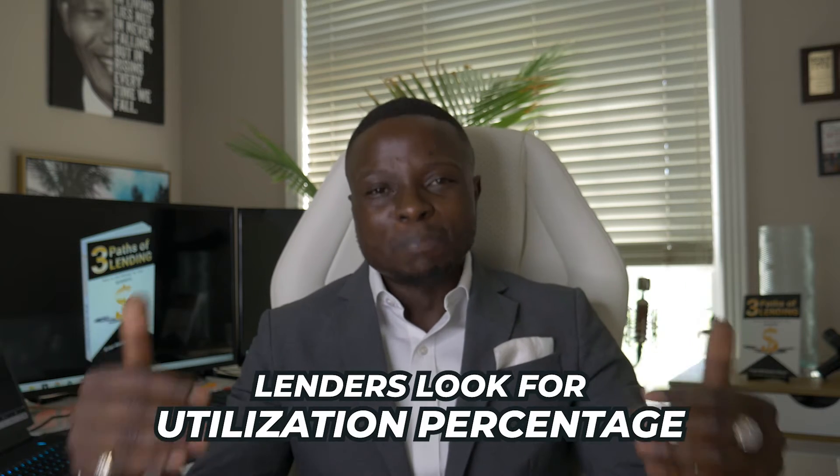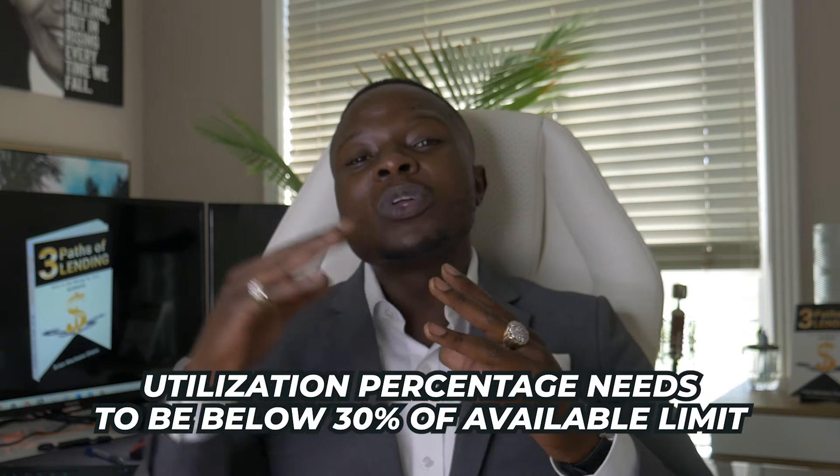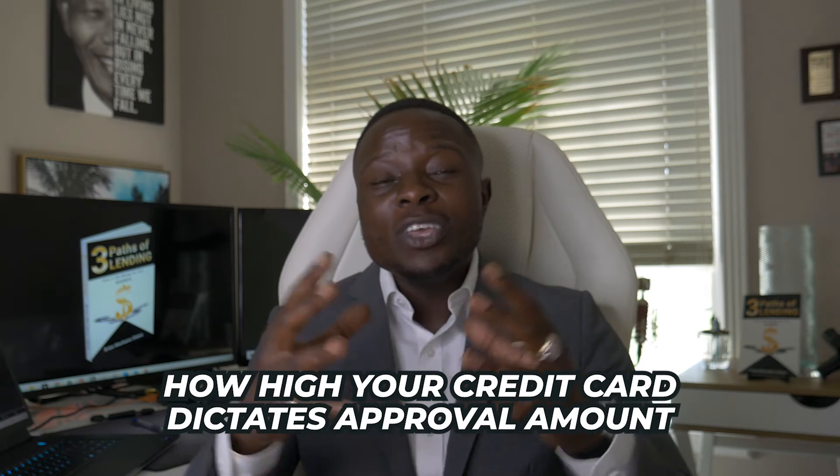A lot of people talk about credit scores — I have an 800 credit score and I still didn't get approved. So let's move into the second factor. The second thing lenders look for is utilization percentage. This percentage needs to be below 30% of the available limit. Lenders want to make sure you're not maxed out on your current revolving cards. So before you apply, pay down your credit cards below 30% of the limit. If the limit is $1,000, make sure that card does not carry above a $300 balance. The other thing lenders look for that dictates the approval amount is how high your credit card limits are.